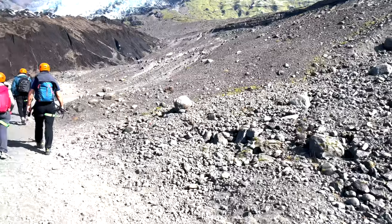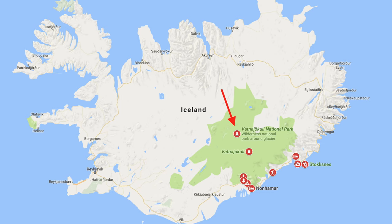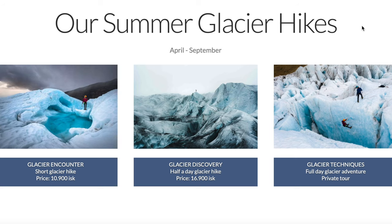We're starting our glacier tour. There are two different options when you do it during the summer. We went to Vatnajökull Glacier — I probably totally butchered it — but that is the biggest glacier in Iceland. It is massive; it's its own national park. You can do a little short walk-up or you can do the half-day tour, which is the one we did. It takes you to the very top of the glacier, as close as you can get without going into the massive ridges.